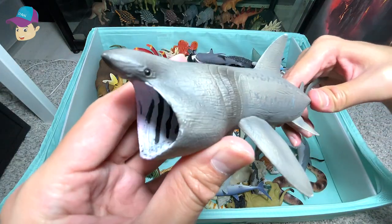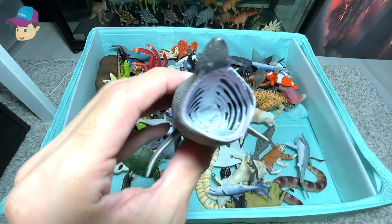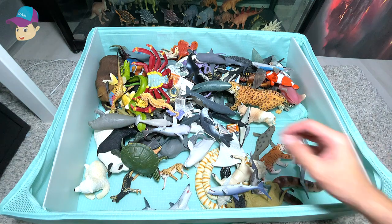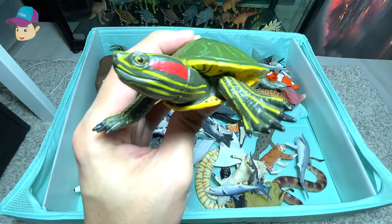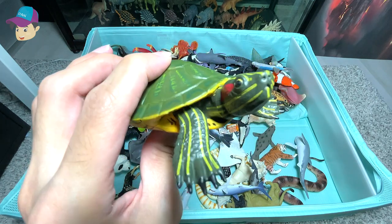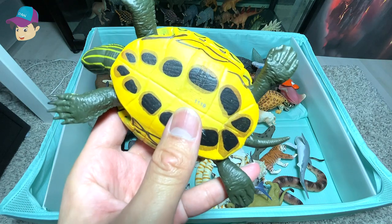Next, we have a beautiful basking shark with the mouth wide open. Moving on, we have a red-eared slider tortoise, which can live in both land and also in the water, which is so cool.